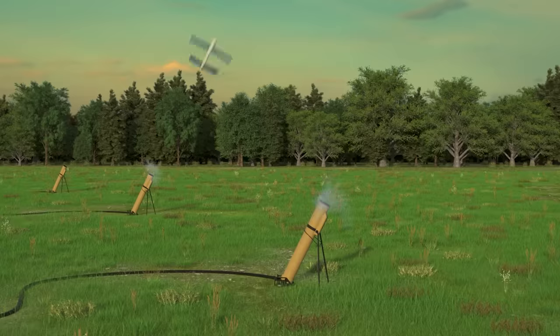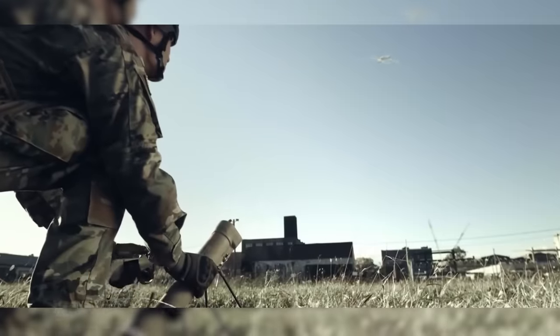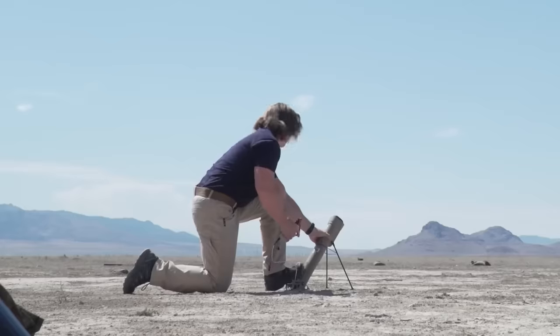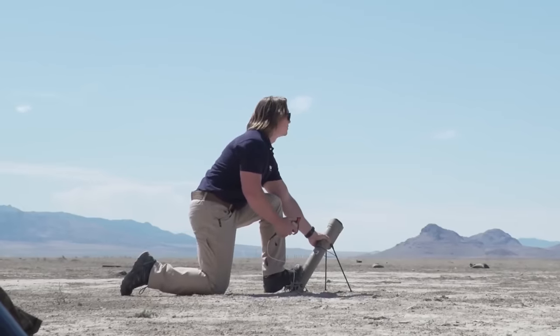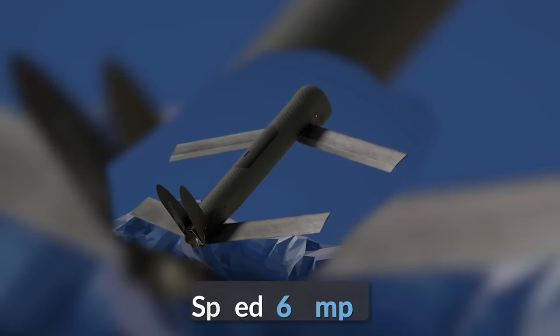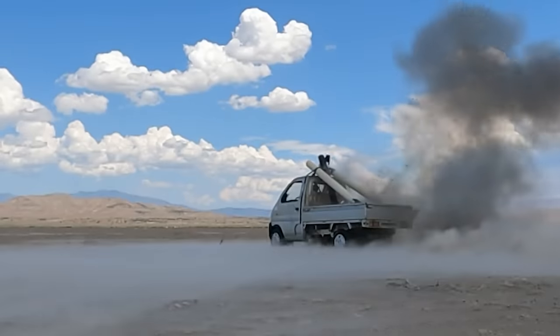One of the most successful of these is the Switchblade 300, made by American company AeroVironment. It is a small, silent munition fired from a compact launch tube. First used by US Special Forces in 2011, this six-pound half-drone, half-missile can be deployed from undercover, emitting no telltale blast, flame, or smoke trail. Once airborne, it unfolds its wings and propeller and cruises at 60 miles per hour, carrying a fragmentation warhead effective against soft-skinned vehicles and groups of personnel.